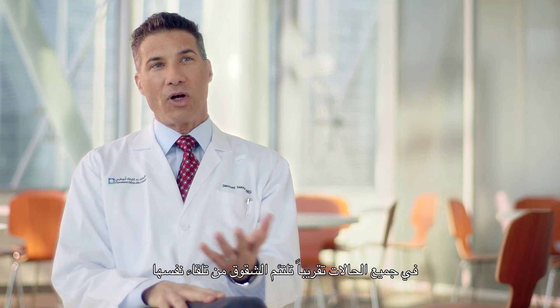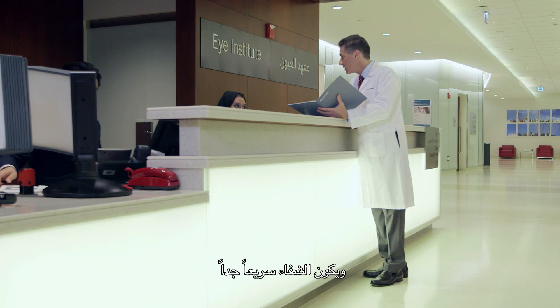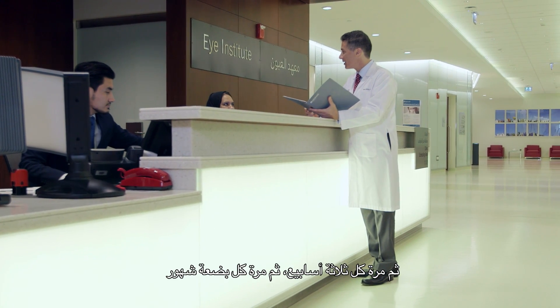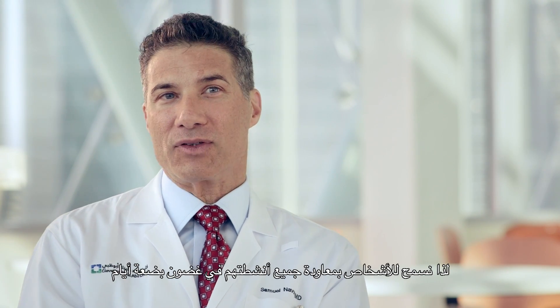In almost all cases, the incisions seal on their own and do not need a stitch. Recovery is very fast. There are a few visits — one at a week, one at three weeks, and then one in a few months — but people return back to normal life very quickly. Within a couple of weeks with LASIK you're back to doing everything, and with SMILE there's no flap to worry about, so even in a few days we're letting people do all their activities.